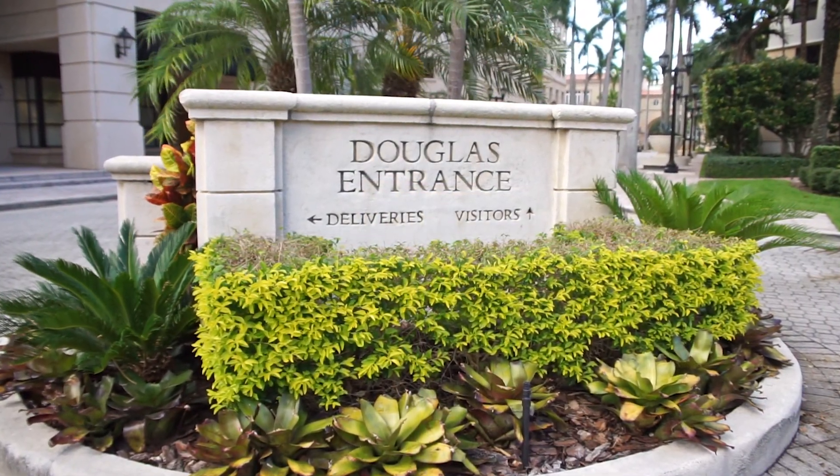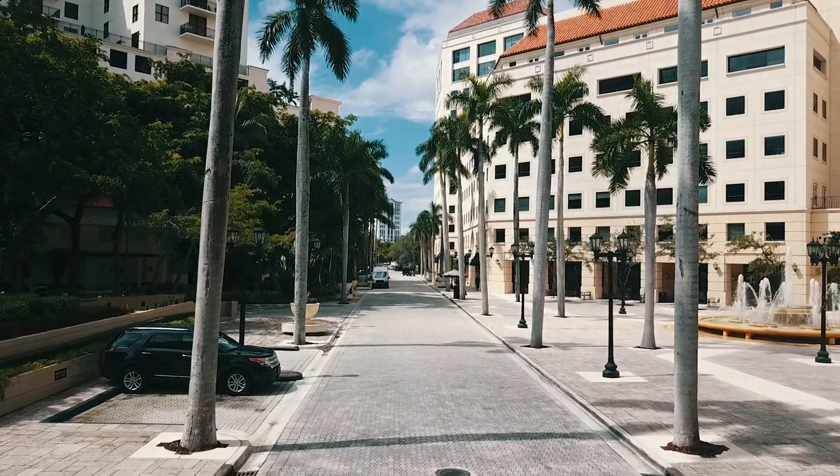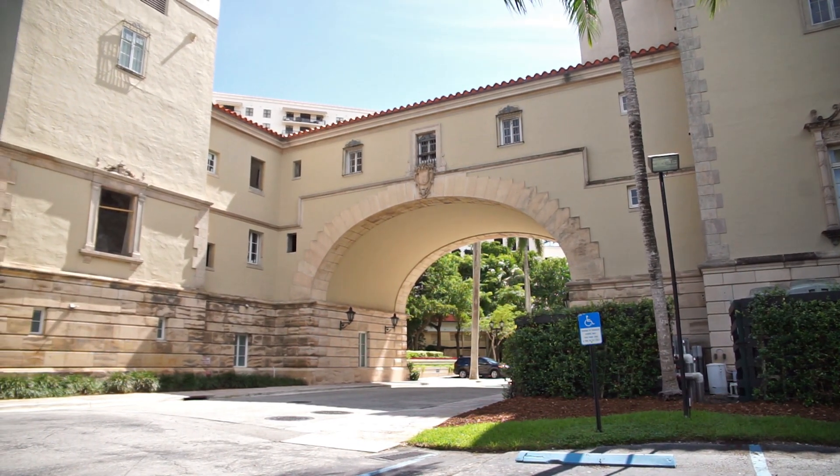The Douglas Entrance is home to a large complex of shops, apartments, and an event space connected by a grand archway reminiscent of entrances to walled Spanish hill towns.